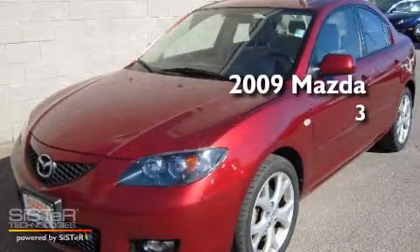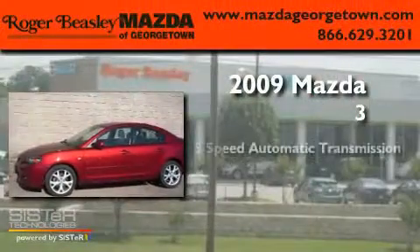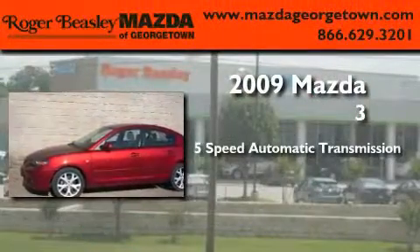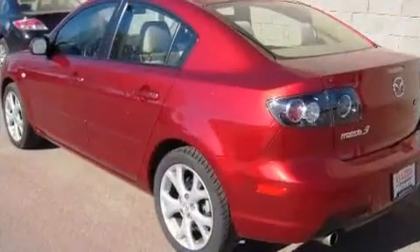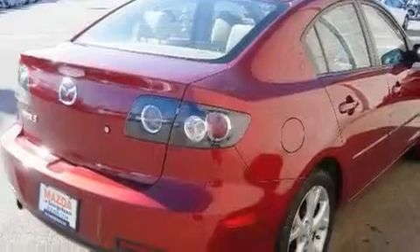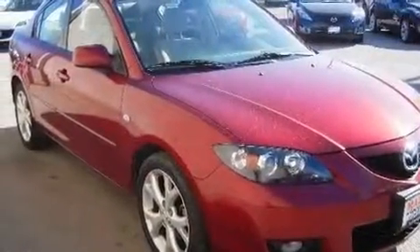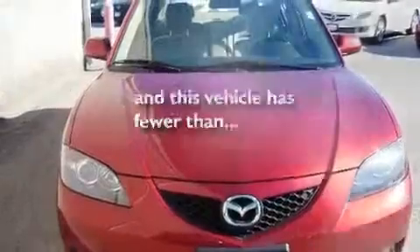This is a certified pre-owned 2009 Mazda 3. This compact has a 5-speed automatic transmission and a 4-cylinder engine. Its top features include heater vents for rear-seated passengers, a CD player, a security system, a passenger side vanity mirror, a low tire pressure indicator, an anti-lock braking system, rear curtain airbags, rear seat child-proof door locks, and this vehicle has less than 43,000 miles.